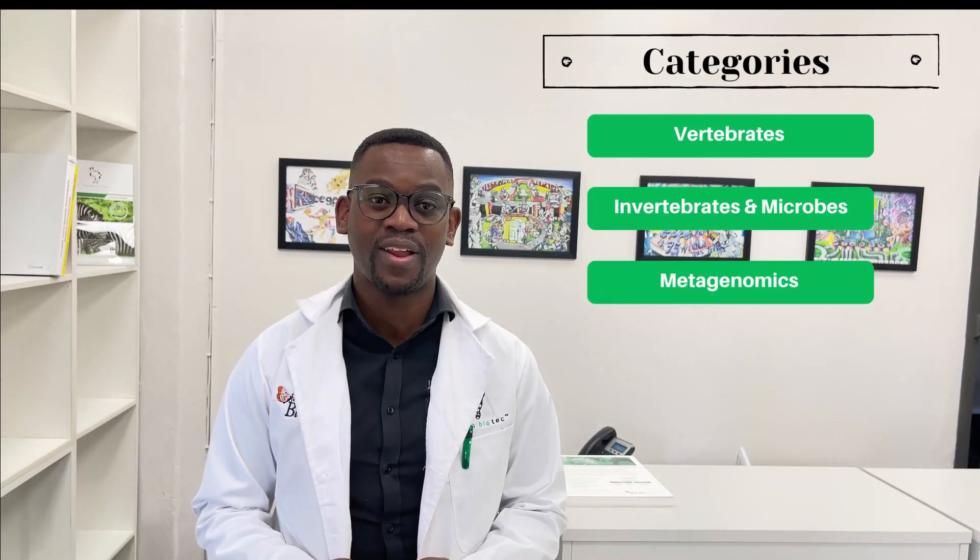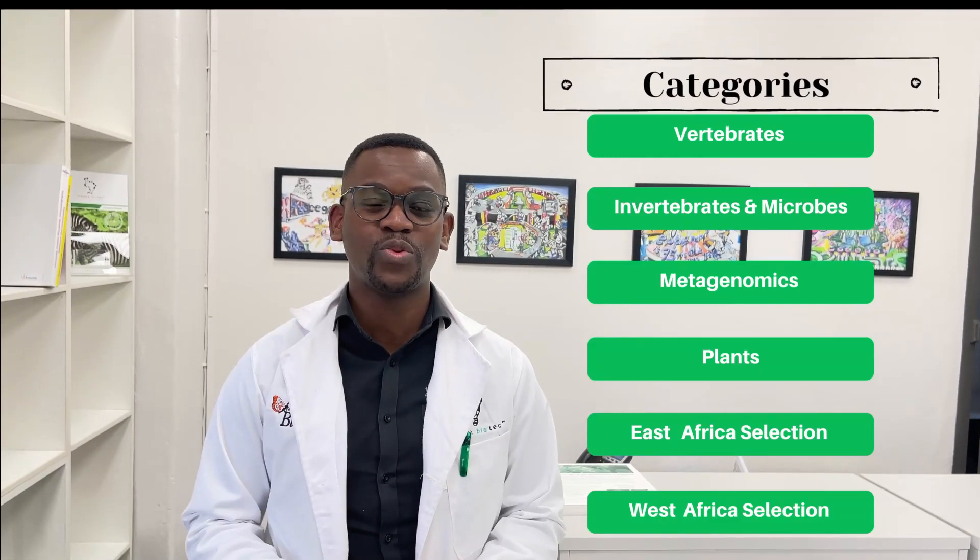All videos received will be shared on our YouTube channel under the different categories, which are vertebrates, invertebrates and microbes, metagenomics, plants, East Africa and West Africa. We encourage viewers to watch all the videos, then you can vote to choose which one you think is best to win under the respective category.